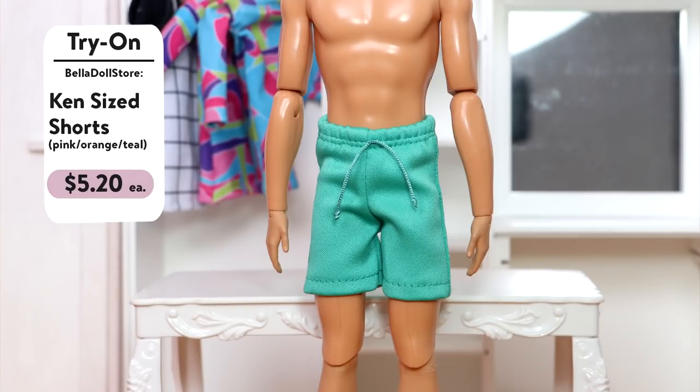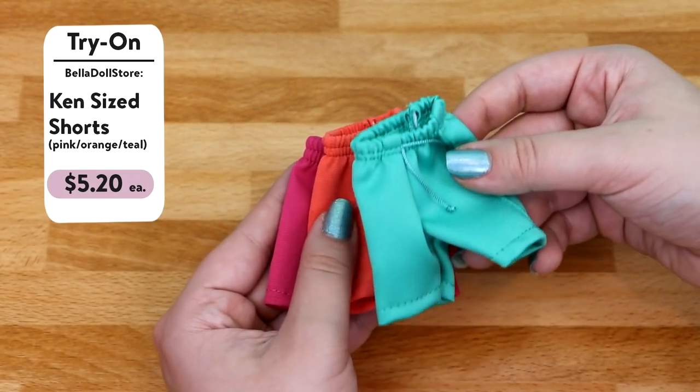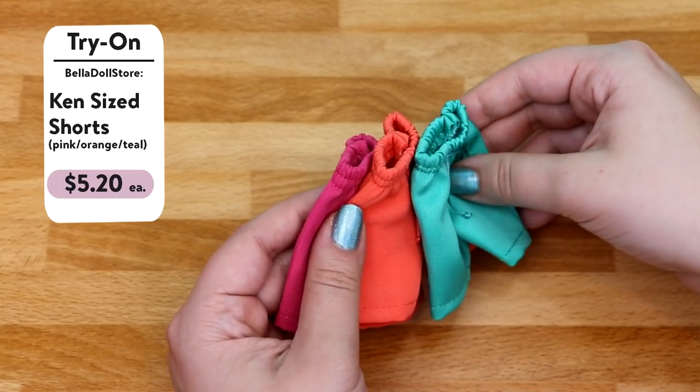The next color is corally orange, and the third pair is teal bluish-green. I think the only swim trunks I've ever had for Ken are the ones that usually come with the Ken swim dolls, so these are really nice — I'm excited to use them.